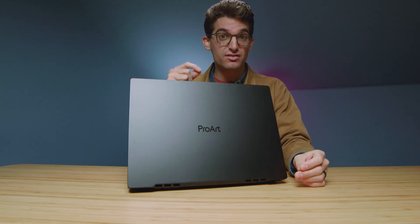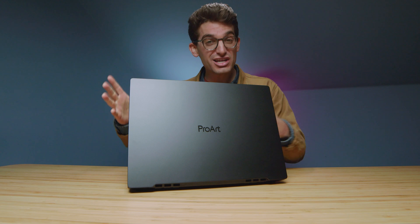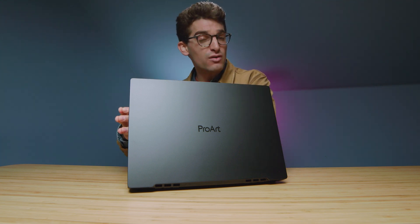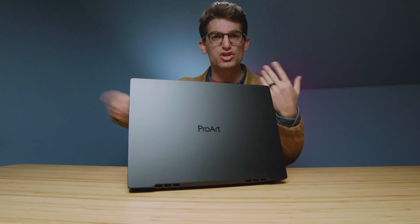I recently reviewed the Asus ProArt StudioBook Pro 16 with a Xeon processor, and I told you I'd get the Ryzen one in the studio and check it out for benchmarks — and here it is. Let's get right into the benchmarks and not waste any time. If you're curious about my three months later thoughts or the build quality, I'll link those videos at the end.